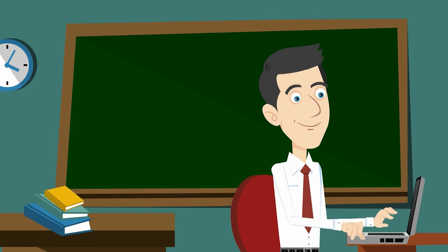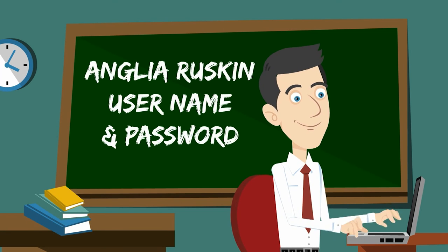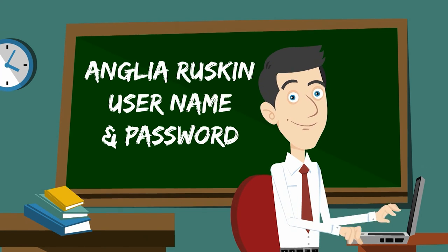Once you've found an item that you're interested in, you need to log in with your Anglia Ruskin username and password. If you want to know more, just get in touch.